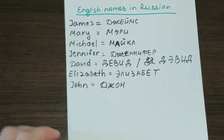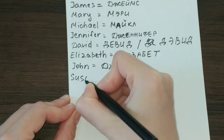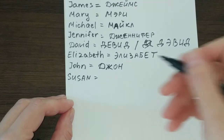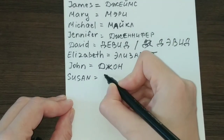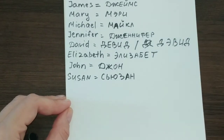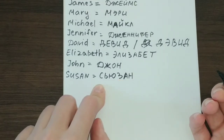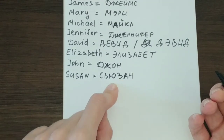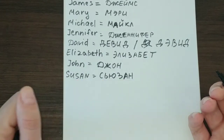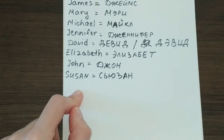Next, let's take a female name, which is Susan. In Russian it will be Сьюзан — S-Ь-Ю-З-А-Н. I tried to recreate this pronunciation in Russian and it is pretty easy. Susan — and Сьюзан, using the soft sign. That is also a set way of spelling this female name.